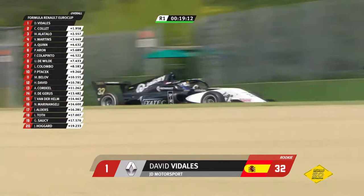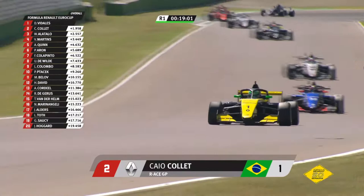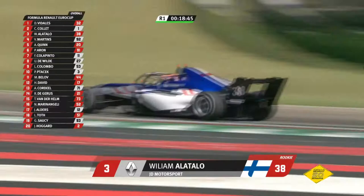But this man — David Vidalis on his first outing in the championship — climbs the hill. The gap 1.9 seconds over Caio Collet. William Alatallo still running in third place. Martins fourth, Quinn fifth, Aron sixth, Colapinto seventh, De Wilde eighth. There should be more out of Ugo de Wilde, as there should be for Lorenzo Colombo in ninth place — they were both winners last year.